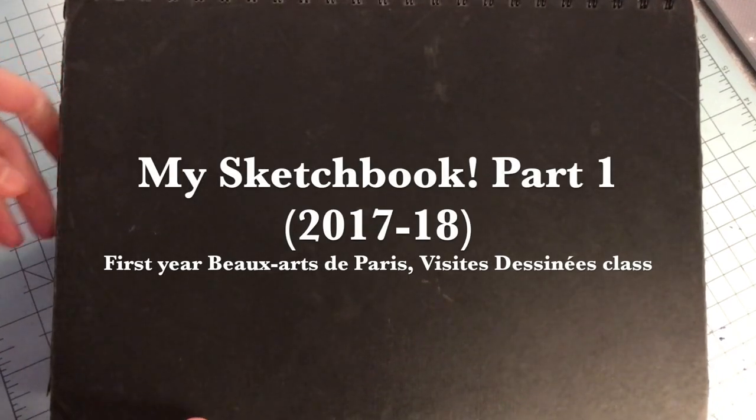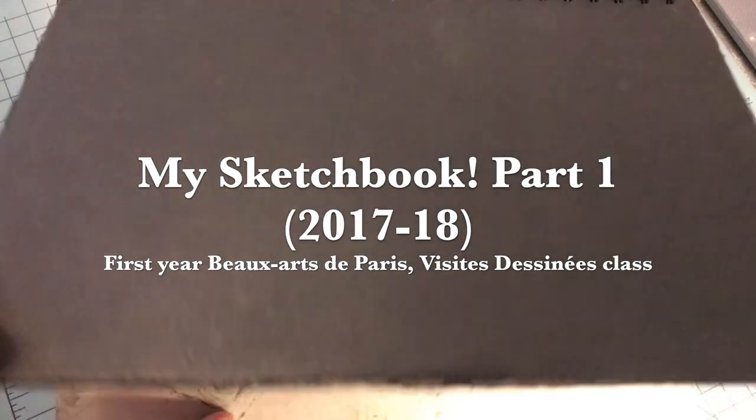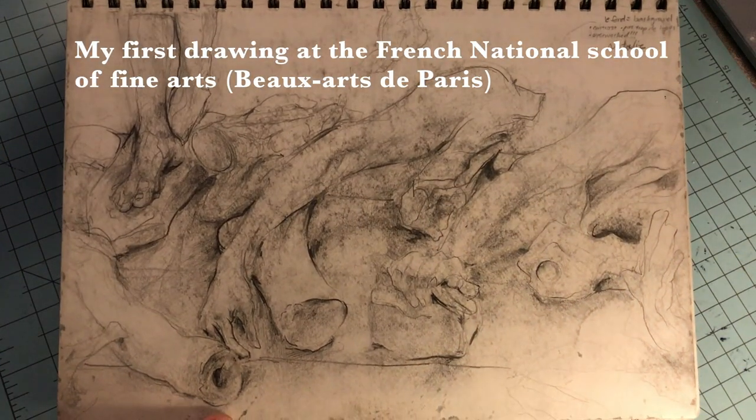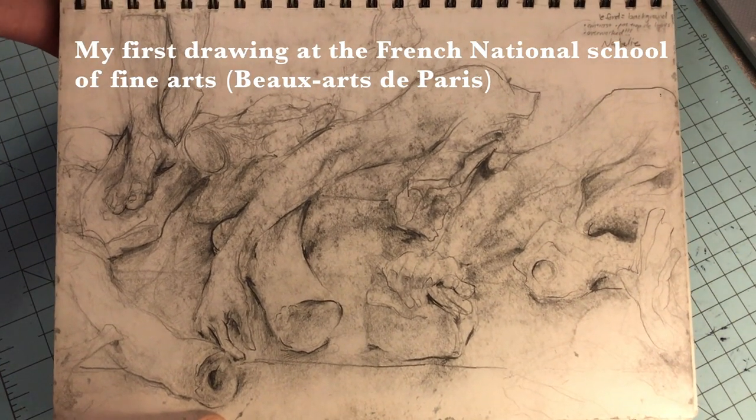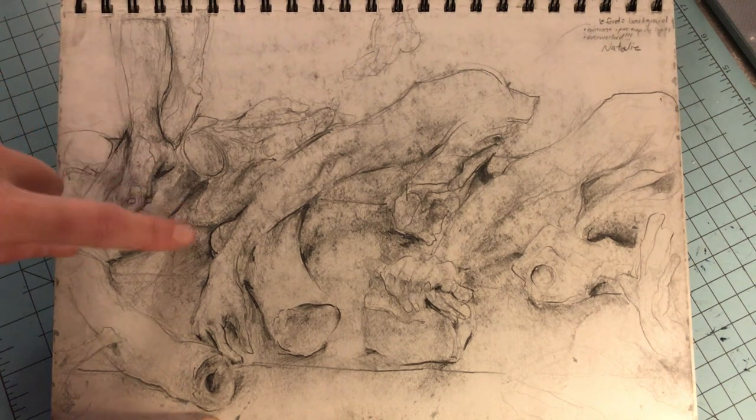Hi guys, welcome back to my channel. In today's video I'm going to show you something pretty cool, which is my first sketchbook at the École des Beaux-Arts de Paris from 2017 to 2018.